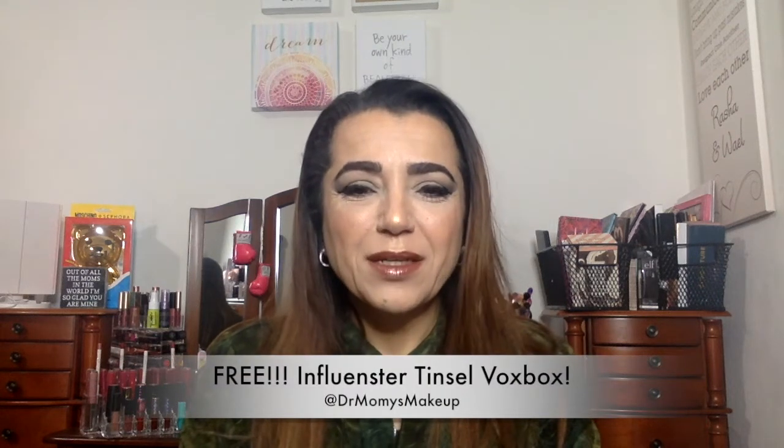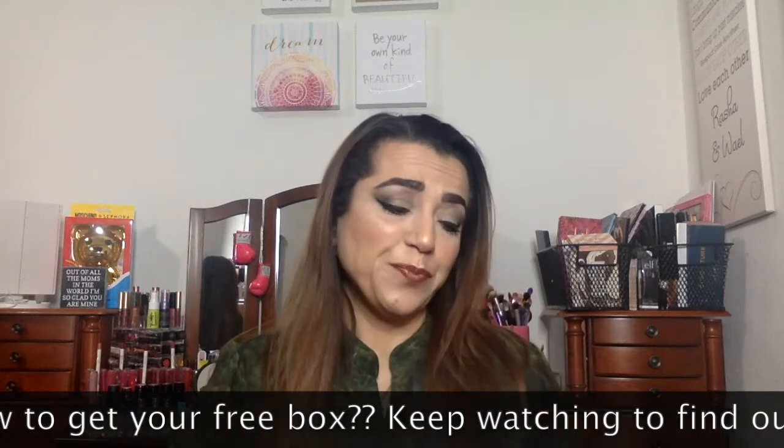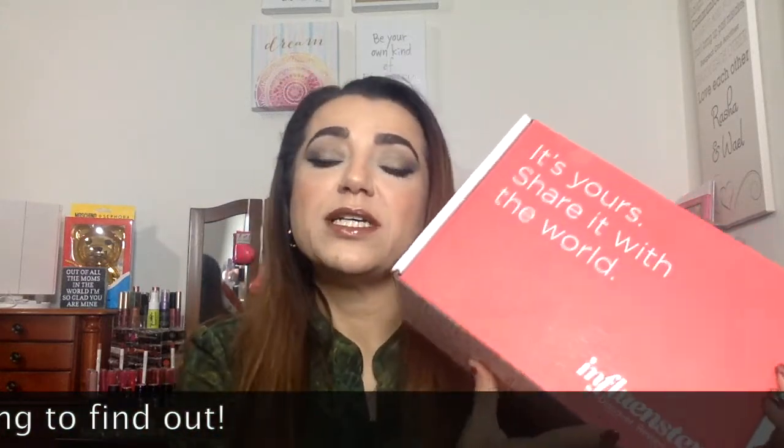Hi everyone, welcome back to my channel. Today is a little bit different — I'm going to share with you a VoxBox that I got from Influenster. Influenster is a site, there's an app for it as well. You register with your Facebook, set up the account, and you go in and get snaps where you answer some questions and review products. Anything you buy, you can go in and review, and you get points and badges. I'll post my Influenster link down below so if you want to join, you can.